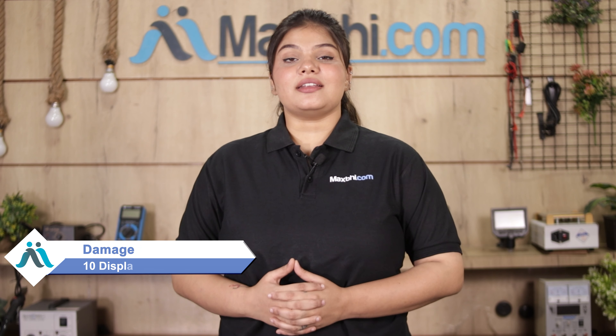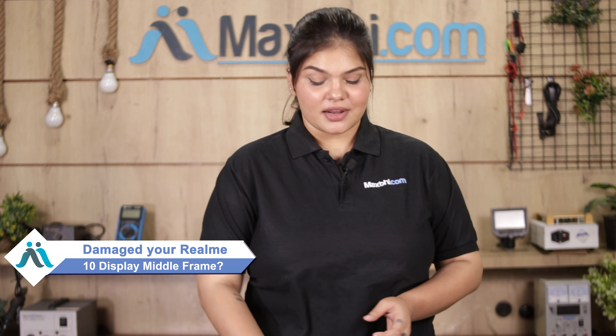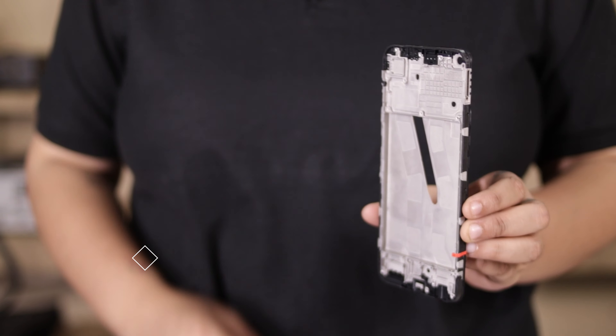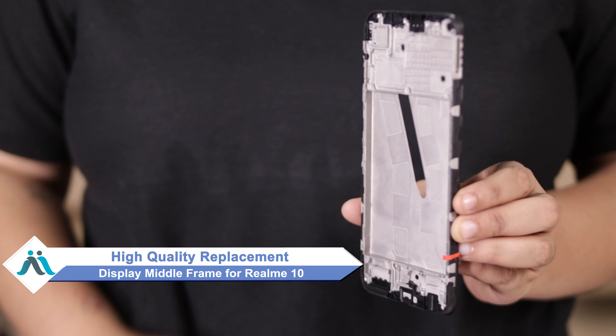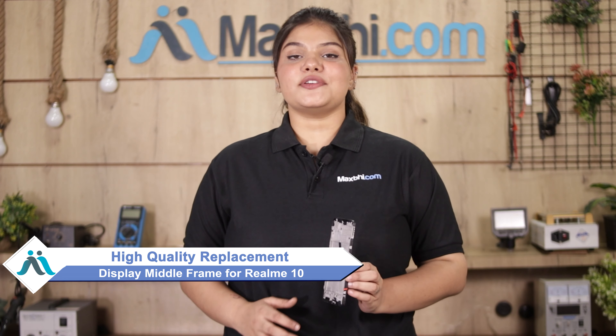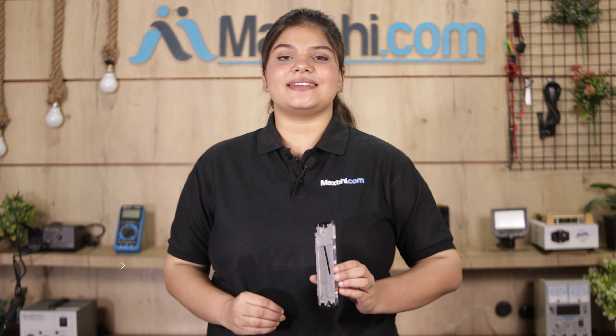Hi friends, this is Lucky from Maxp.com. Friends, if you have kept your Realme 10's display frame damaged and are worried about the higher repair cost of your smartphone, don't worry. You can now buy a high quality replacement display frame for your Realme 10 at a very affordable price from Maxp.com, and can fix your phone yourself at home or get it repaired by any professional very easily.